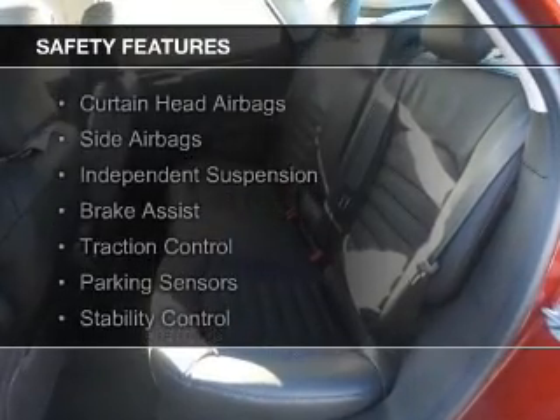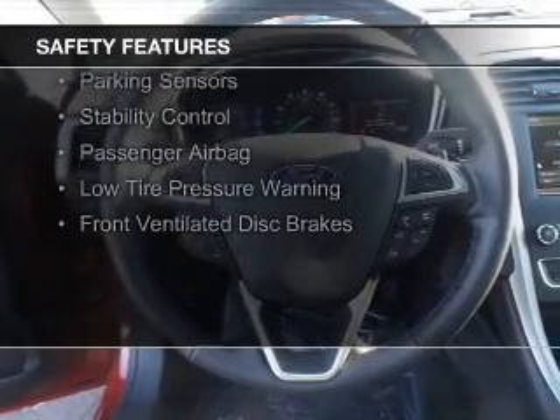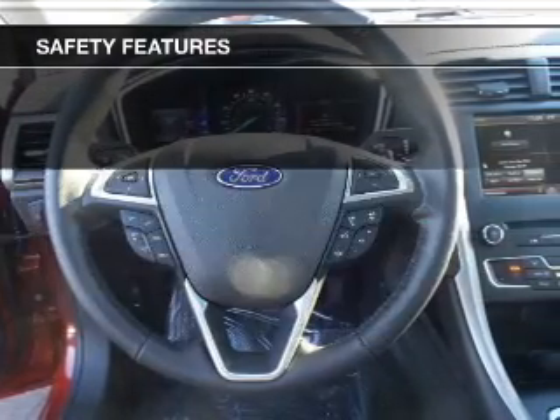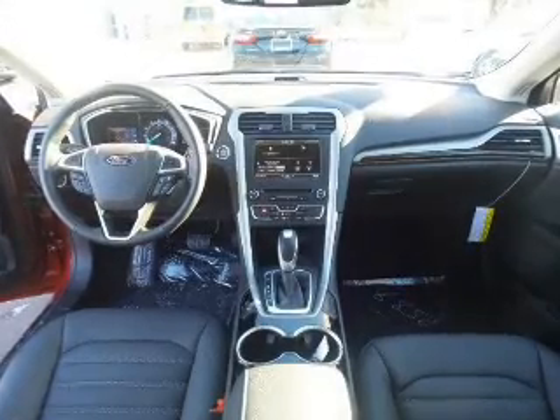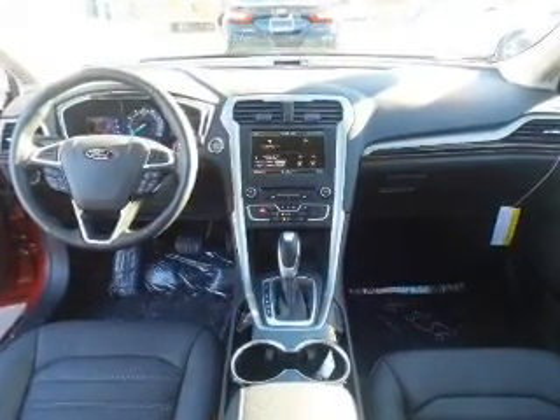Safety was made a priority with these features: curtain head airbags, side airbags, independent suspension, brake assist, traction control, parking sensors, stability control, a passenger airbag, low tire pressure warning, and front ventilated disc brakes. Great quality at a great price.